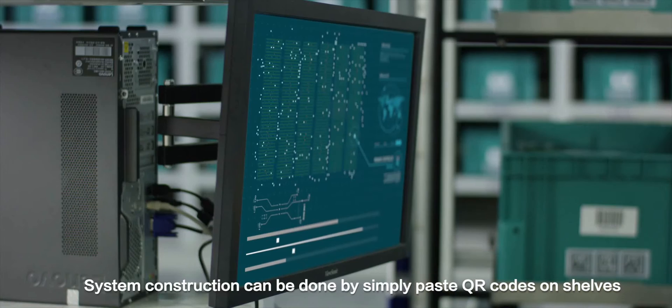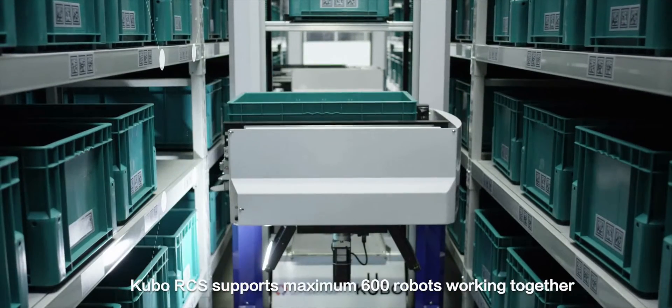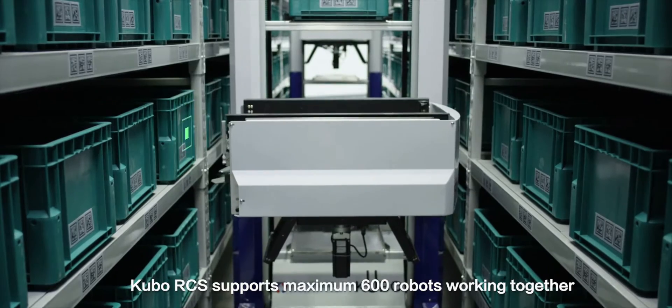System construction can be done simply by pasting QR codes on shelves. Kubo RCS supports a maximum of 600 robots working together.